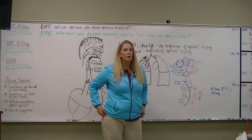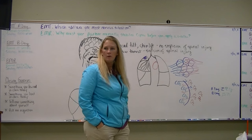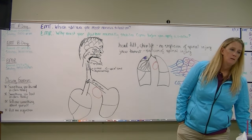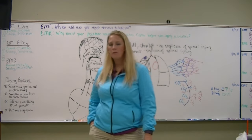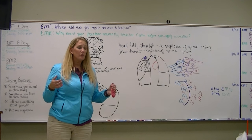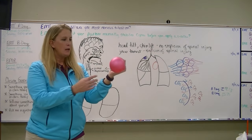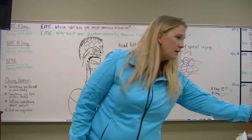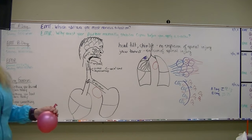In order for gas exchange to occur, the alveolar wall has to be at least semi-permeable. Things like paint, dust, or asthma can keep it from being permeable. Our alveoli always have a little bit of air in them — they're never flat. When you take a big breath in, the alveolar wall thins out and becomes more permeable because it has a greater surface area.